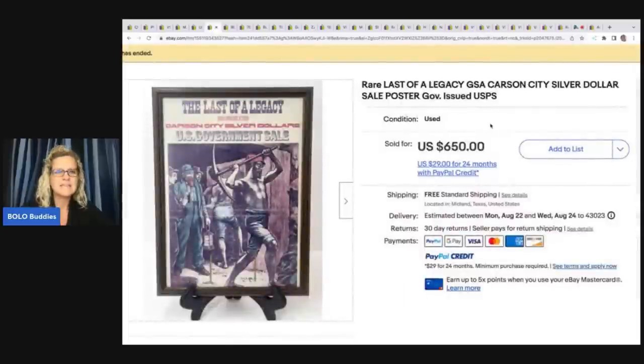The next item is this 'Last of a Legacy' poster — GSA Carson City silver dollar sale poster, government issued USPS. He could not find any current comps, so he went to WorthPoint and found one that sold in 2018 for $650. That's what he priced his at. He paid $10 for it at an estate sale — it was in a shed covered in dust — and it sold in one hour for full asking price of $650. For cases like this, WorthPoint probably made him so much more money than if he had just guessed a price of $200 or $300.